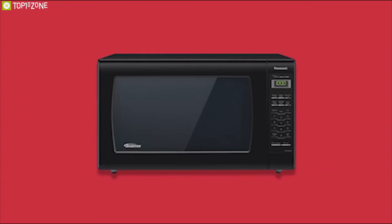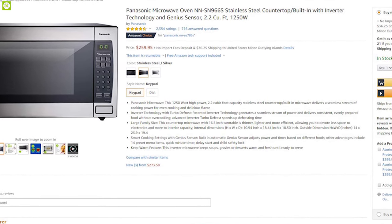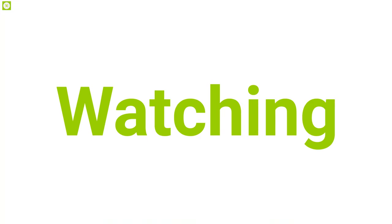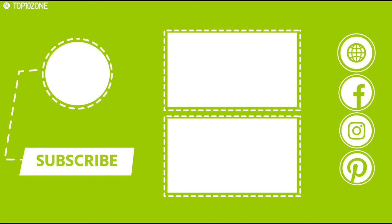If you want to get your cooking done more efficiently, you can get this Panasonic microwave oven online. That was all about the top 10 microwave ovens for your kitchen. Like, comment, and share with your friends if you found this video helpful, and subscribe to our channel if you want to see more videos like this.